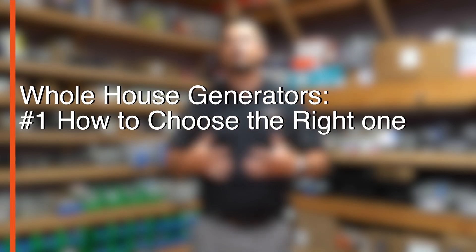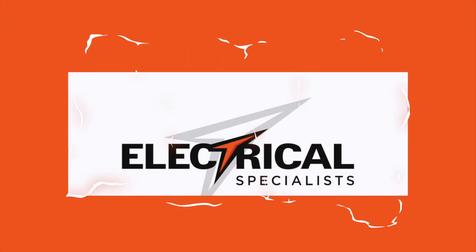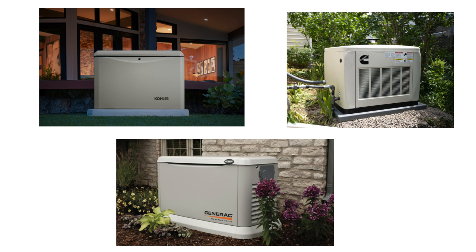Today we're going to be talking about how to pick one. We want to start with brands — there are several different brands you can get from: there's Kohler, Cummins, and Generac. We're not going to spend too much time in this area just because all those brands are pretty good quality, they do about the same thing, there's not too much difference in them, and they even come with the same price point. We're probably going to talk about Generac because they kind of own the market. You can get the other ones — that's fine, we'll install them for you — it just happens to be the one that everybody seems to trust and they've been around the longest.